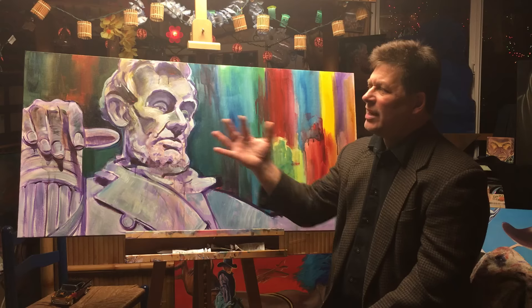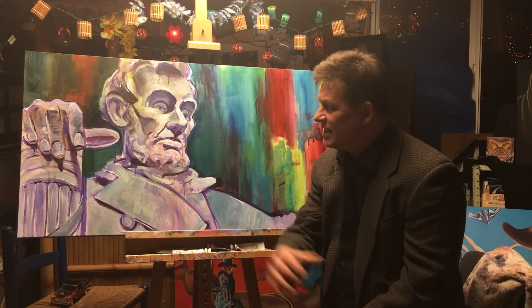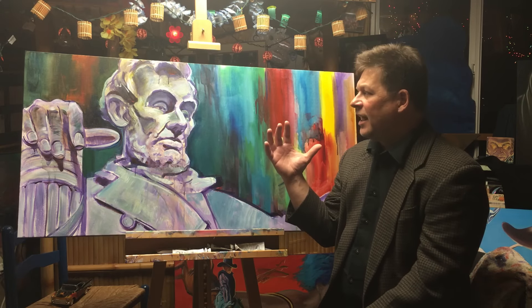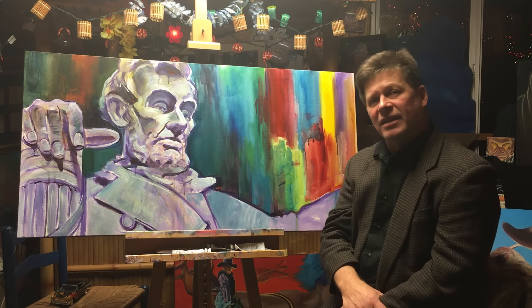In the background colors, I wanted to suggest how Lincoln kind of shaped our country, even to this day, because it was real murky and muddy. And he gave us a sense of clarity as a country, and a sense of hope that I think is still with us today. I wanted the background colors to really reflect that.